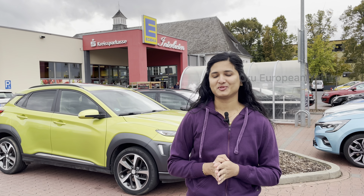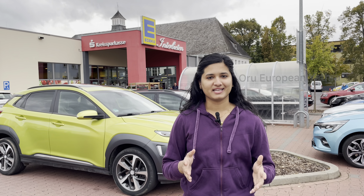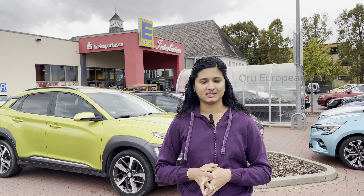Hello everyone, welcome to my new video. We are going to go shopping. I was planning a shopping video, and I would like to go to a supermarket.